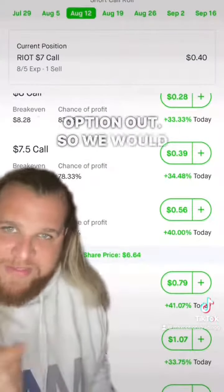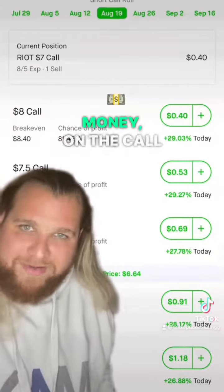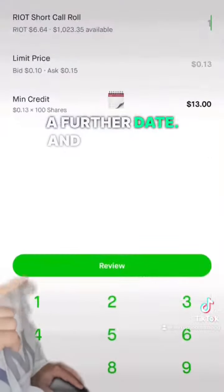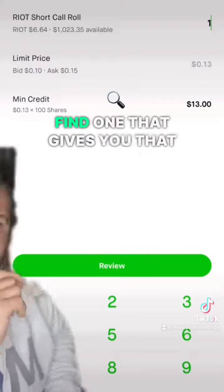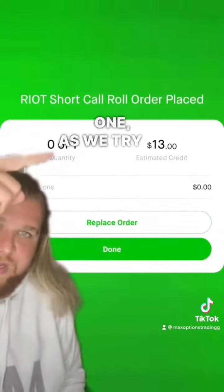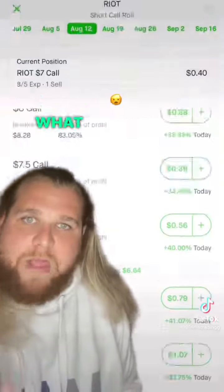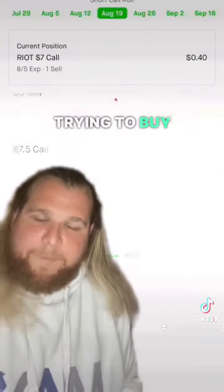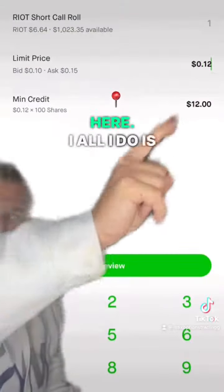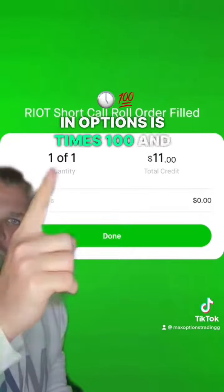You roll the option out — take the 100% credit on the put side at max profits because it's clearly in the money. On the call side it can't be on both. So you come out, choose a further date, and find one that gives you the credit you're looking for. As we tried to roll it didn't fill, which is a good exercise to show — most of the time this is what will happen when you try to roll, because it's simultaneously trying to buy back the option you already sold and sell another one. So all I do is lower the price by a penny or two pennies, which equates to two dollars because everything in options is times 100, and we'll usually get that quick fill.